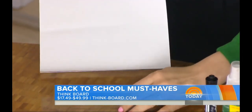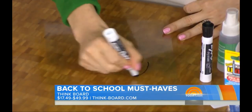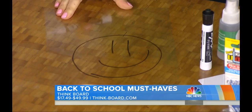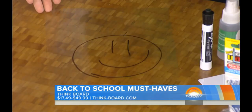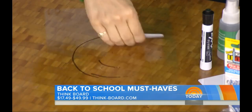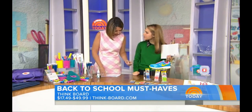You know dry erase boards? So this basically turns any surface into a dry erase board. I'm just going to make a happy face here. And you can do it anywhere. This is great for group projects, and it's great for family organizing at home. And then you just lift it right up? And then if you want to use it again, you can just wipe it off. What did you wipe it with? It looks like a little hotel key. This is the card that it comes with.